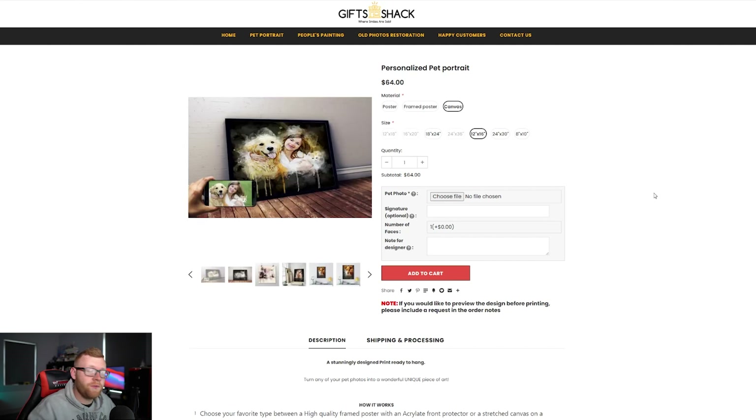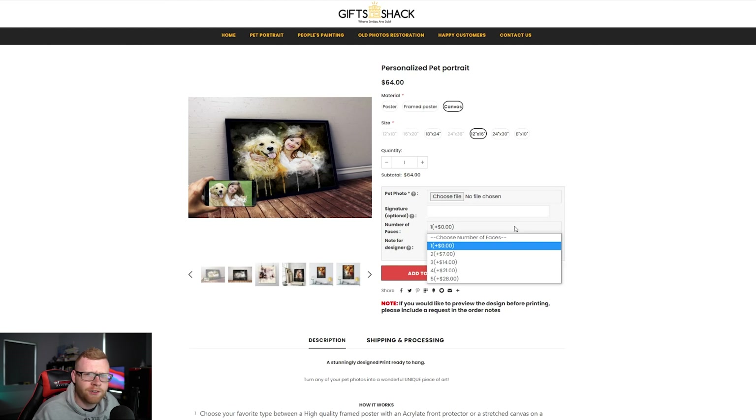To manage the logistical side and upload customer photos, they're using something like Bold Product Options, where the customer can choose their file to upload, add a signature, and then depending on how many faces or pets are in the photo, they're charging an upsell. This is very smart because it really doesn't cost them any extra time — when you're doing this in Photoshop you can do it all at once. It might take a little extra time but nothing much, and it's free money for you as a store owner.